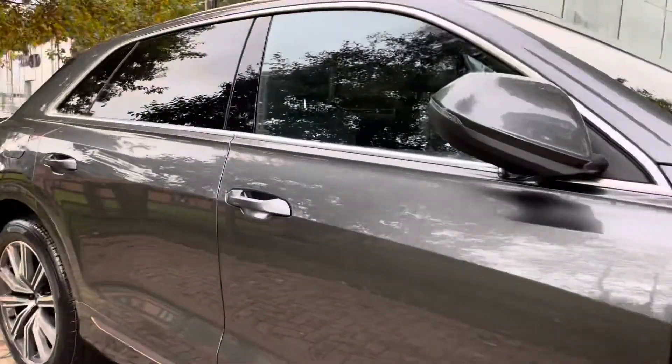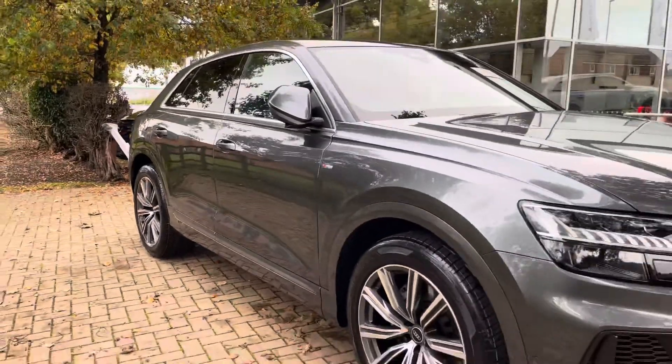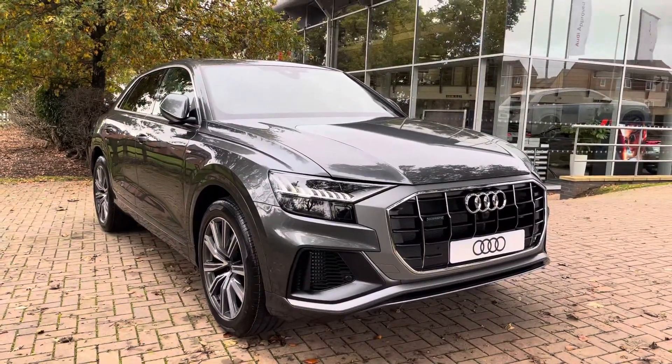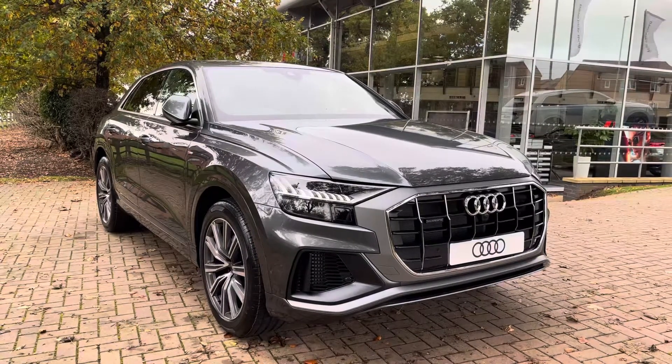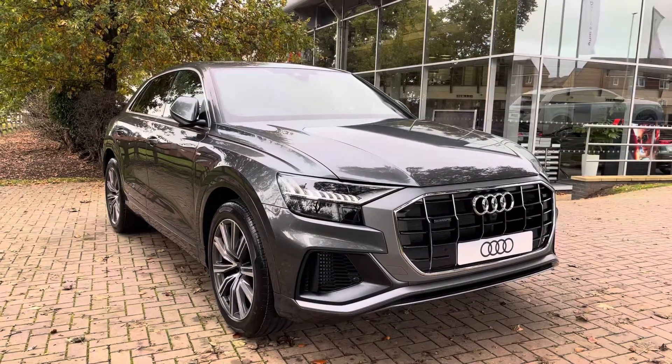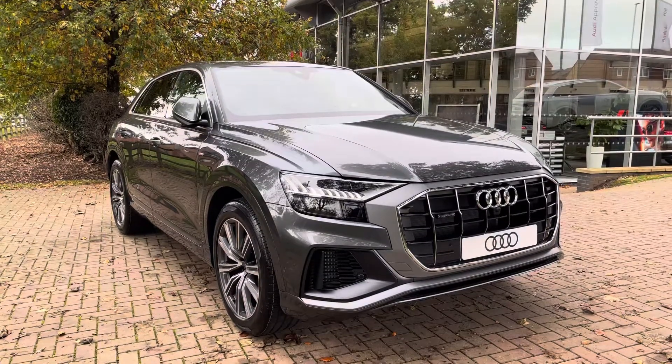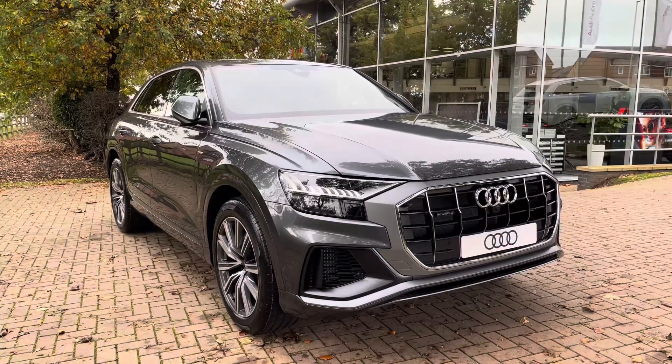That completes the walk-around of the Audi Q8 3.0L TFSI S-Line Quattro. With this being a brand new vehicle, it comes with a manufacturer's 3-year warranty and an Audi 3-year roadside assistance. If you'd like to get in touch with us about the vehicle, give us a call now on 01785 899 417.